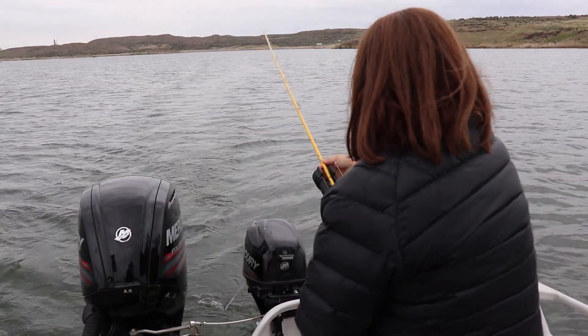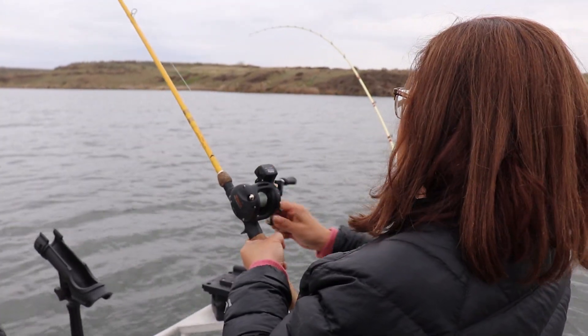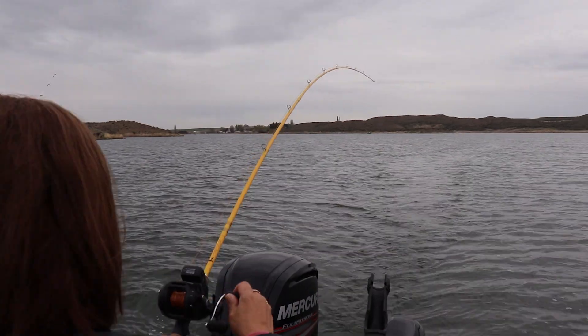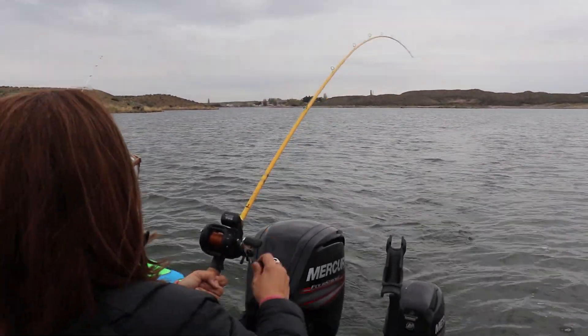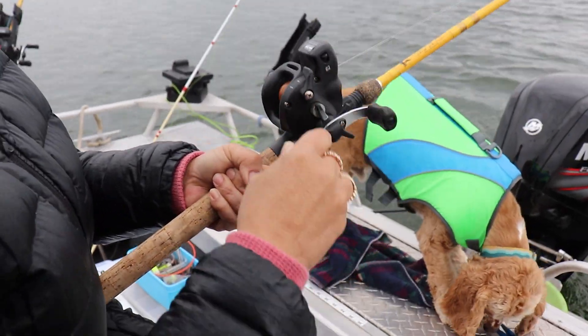Fish, fish! Got him? Yes! Oh, he is a fighter — a fighter! Here it comes, here it comes!